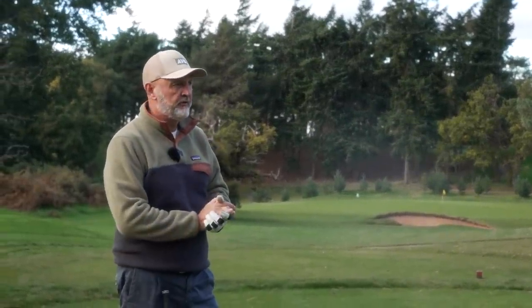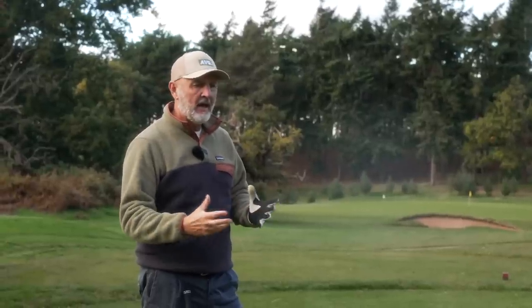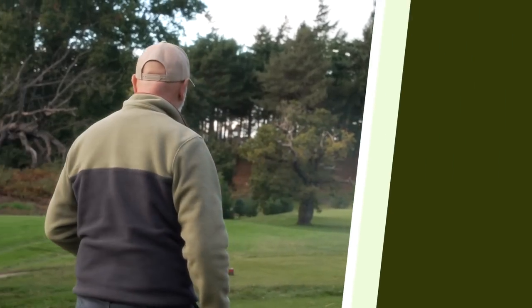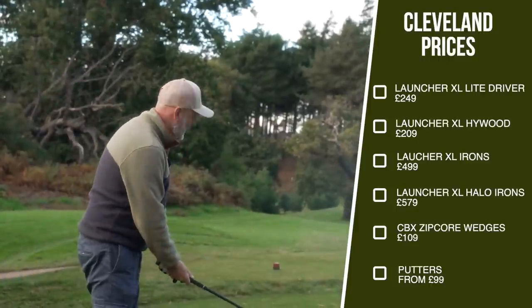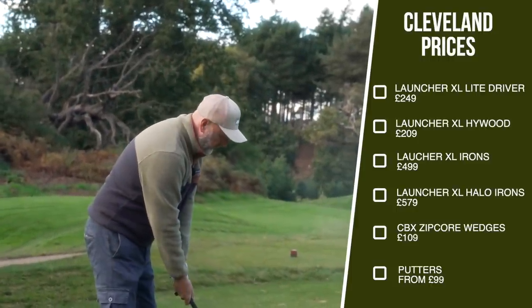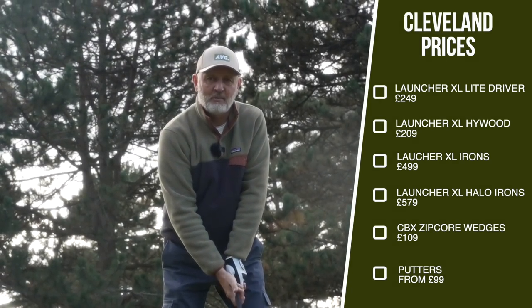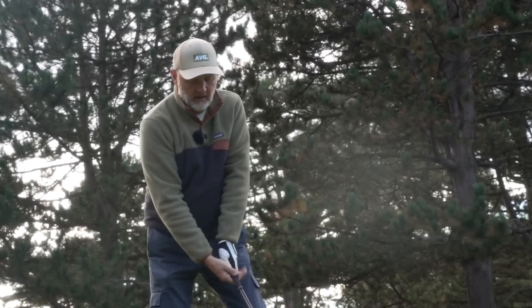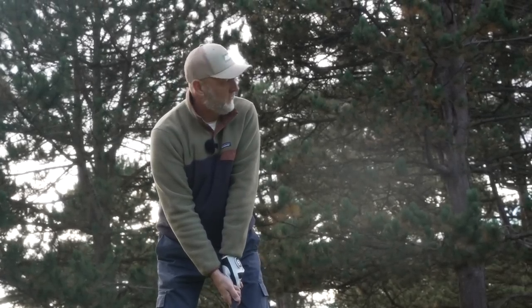That's the lineup complete, and from driver right through to wedges, I think you'd describe most of these clubs as being for the average golfer. Nothing in their lineup suggests a player's club, if you like. That's what this channel is all about, and that's why I think their lineup is so interesting. Then there's one final thing — the price of each of these clubs — and I'm sure you'll agree that's another reason why they should be top of my list as the best brand of 2022, because they're much more affordable than many other brands, with no sacrifice in quality.